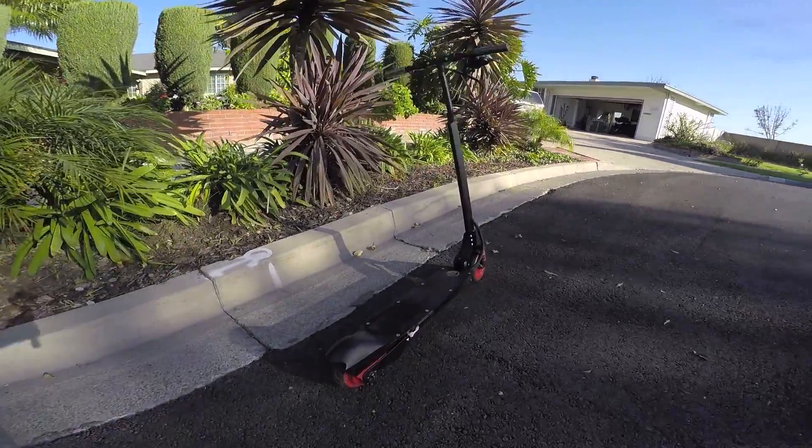An electric ride could really be any sort of electronic transporter, but I'm focused on light electric vehicles — things like Segways, electric skateboards, and similar devices. This is an electric kick scooter.